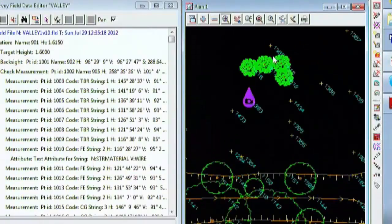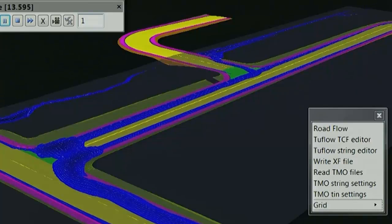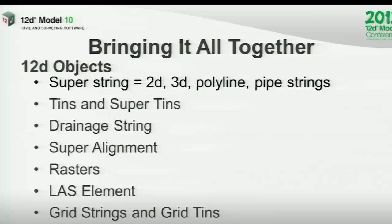Again we have a design stream, a survey stream and a drainage stream. Then full detailed design. Then the construction set out, tins and super tins.